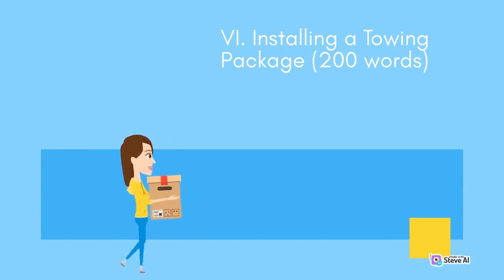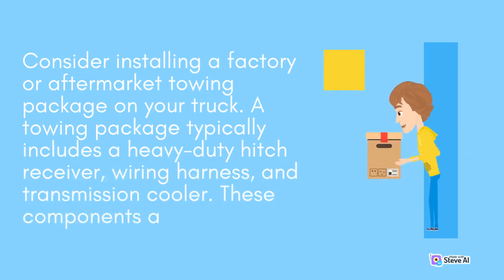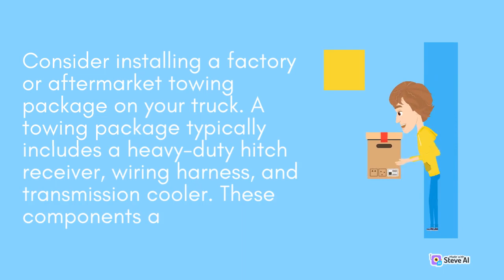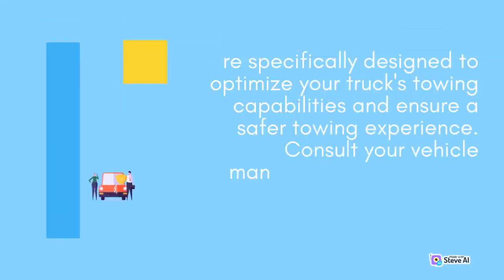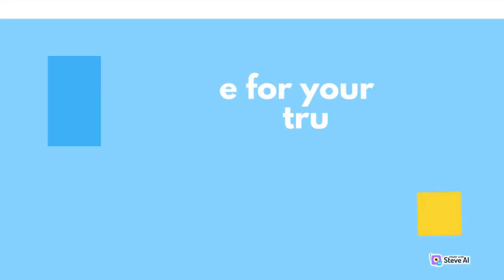Installing a towing package. Consider installing a factory or aftermarket towing package on your truck. A towing package typically includes a heavy-duty hitch receiver, wiring harness, and transmission cooler. These components are specifically designed to optimize your truck's towing capabilities and ensure a safer towing experience. Consult your vehicle manufacturer or a trusted mechanic to determine the best towing package for your truck.